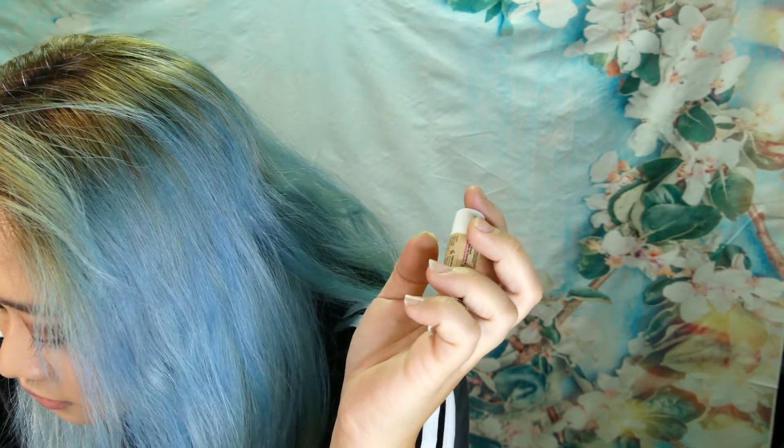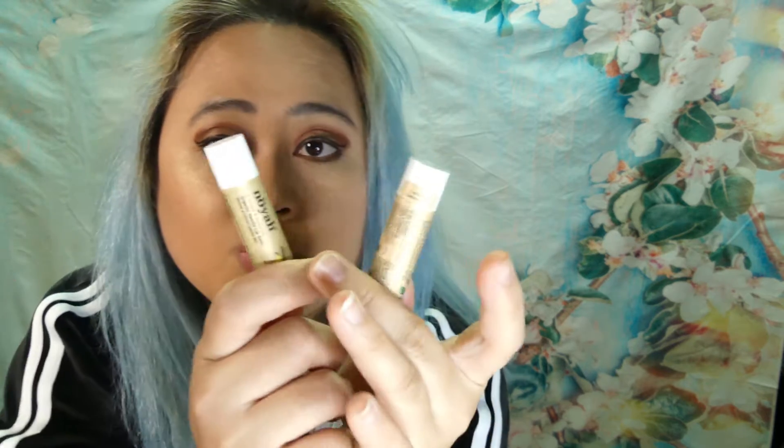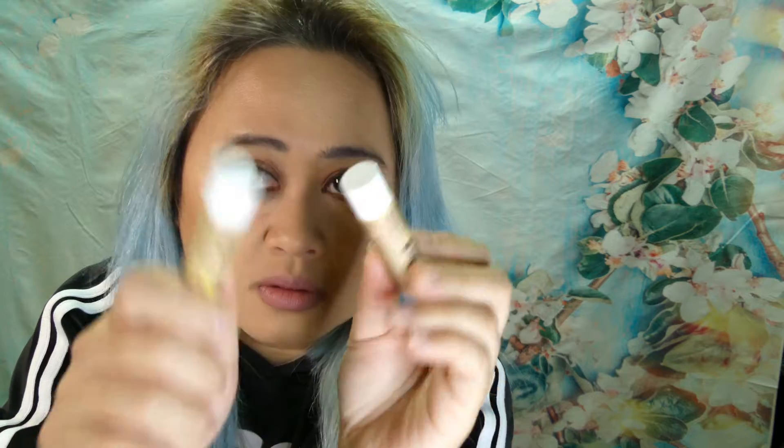Next, we got some lip balms — an Organic Peppermint Lip Balm and an Organic Vanilla Lip Balm. I do wear chapstick, so it's probably good for me to just throw in my bag. This lip balm set is valued at $7.98 for the two. I'm not really happy about getting lip balms, but they're useful.